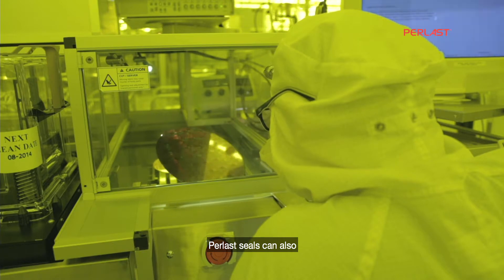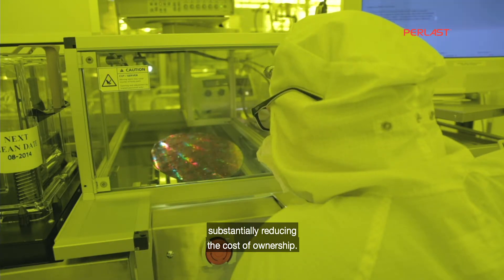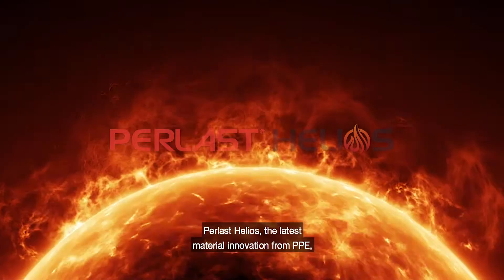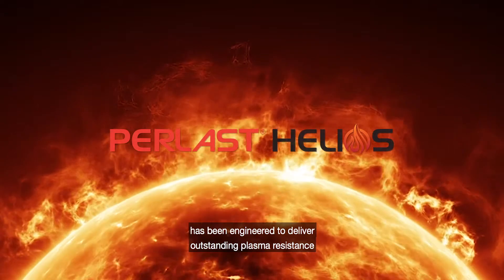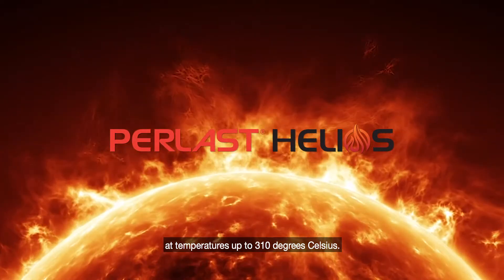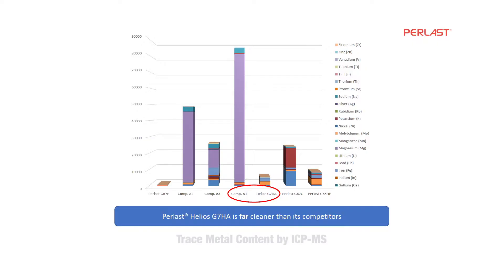Perlast seals can also extend preventative maintenance cycles, substantially reducing the cost of ownership. Perlast Helios, the latest material innovation from PPE, has been engineered to deliver outstanding plasma resistance at temperatures up to 310 degrees Celsius. Data on trace metal content shows Perlast Helios to be much cleaner than competitor grades, giving operators confidence of higher yields through reduced process contamination.